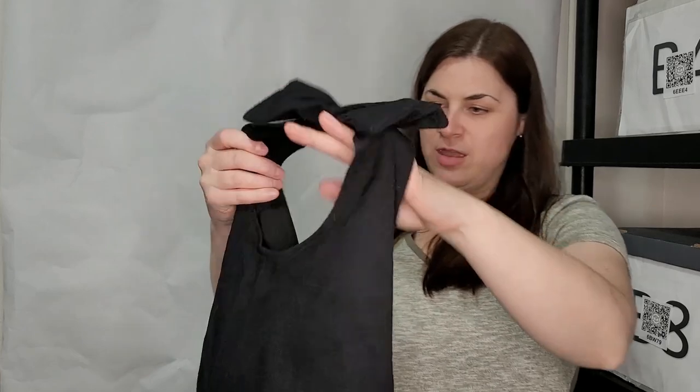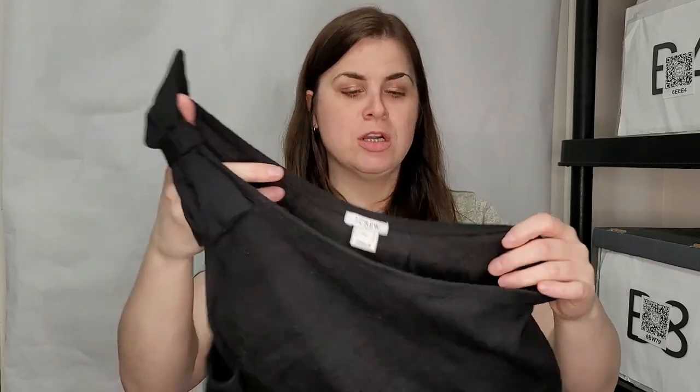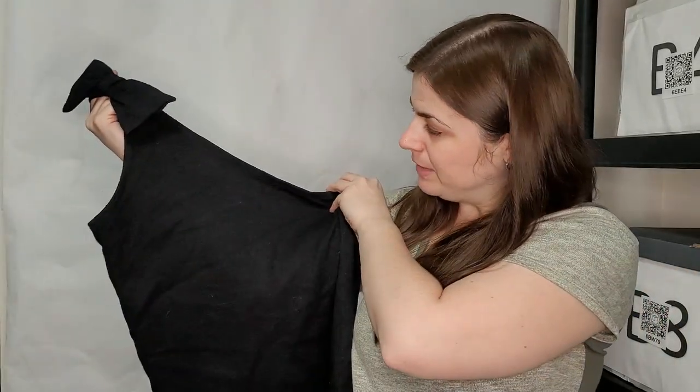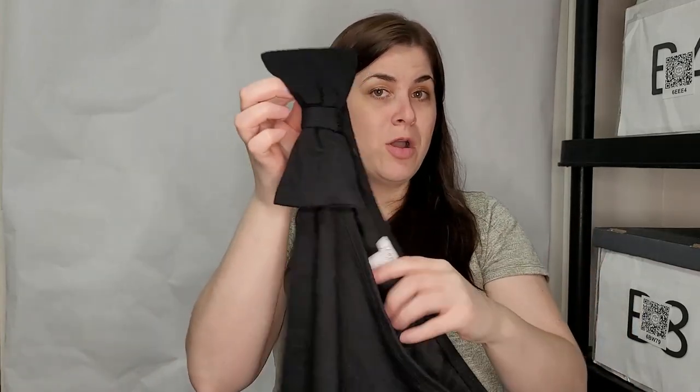This is a Day Crew extra small — it's a one-shoulder asymmetrical top. It's black, kind of ribbed, cotton and polyester and elastane, nothing too special — but that cute little bow on your shoulder? It'll be listed.